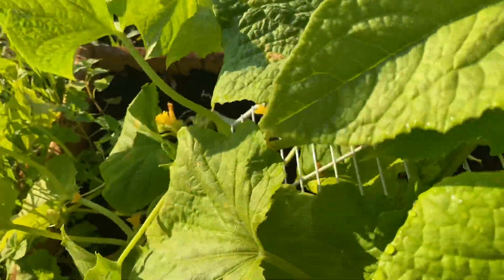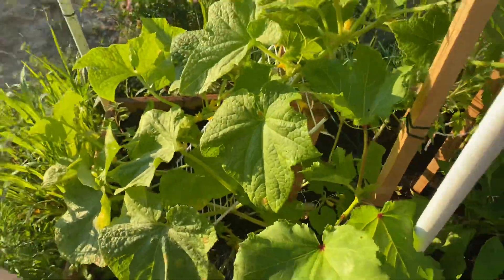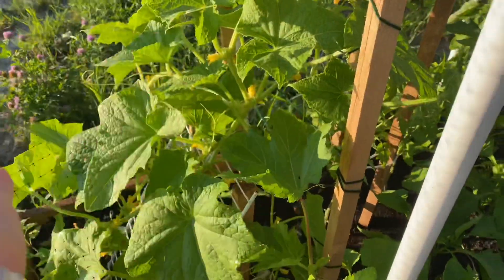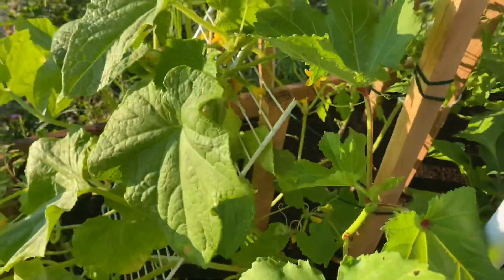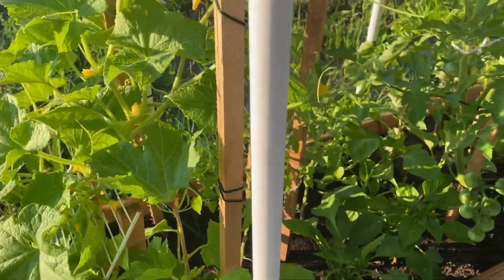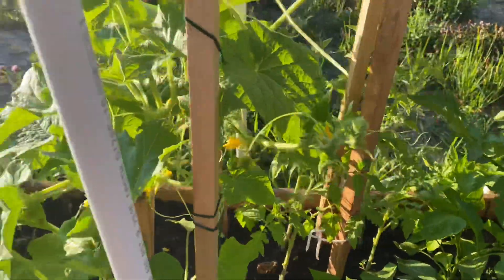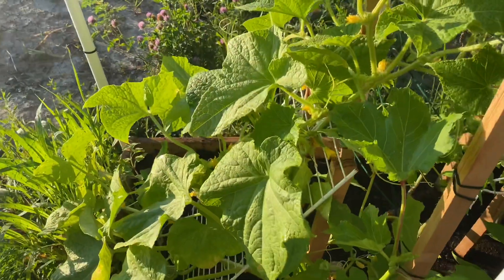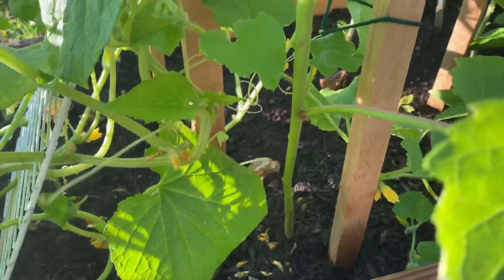I left two plants of cucumbers and they had taken over this whole trellis. And look, they're finally starting to produce. It's peak time for cucumbers and I haven't even harvested one yet. So hopefully this helps and I will finally get some cucumbers.